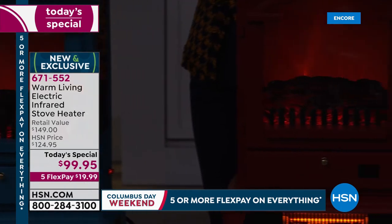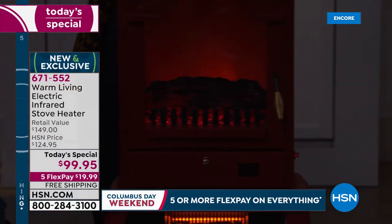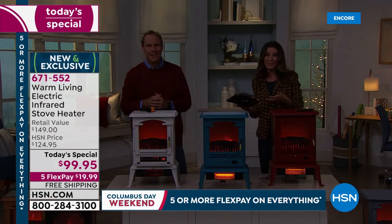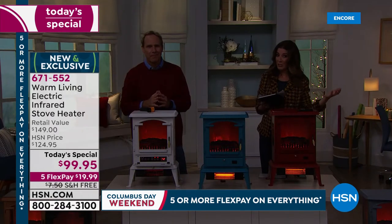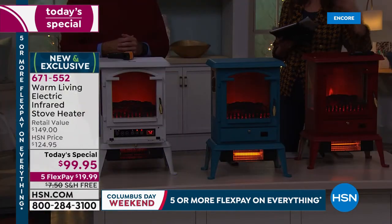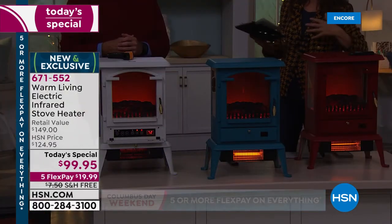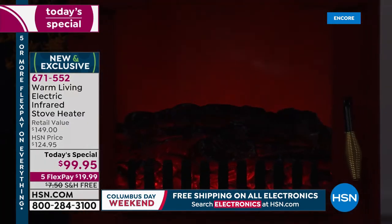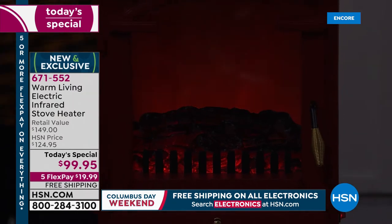Maybe you are getting more than one — one upstairs, one downstairs, one for a three-season porch. Maybe one for that addition. When they build an addition to a home, sometimes it does not have the same quality of heat or the correct venting that the original home does. So this could be giving you that room back.